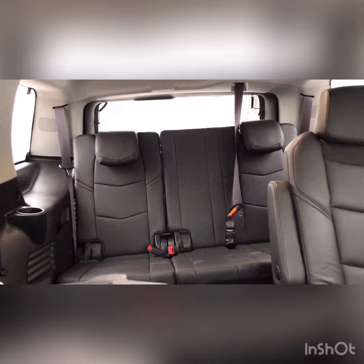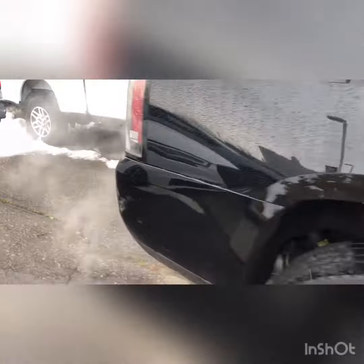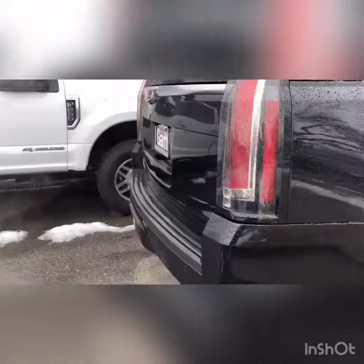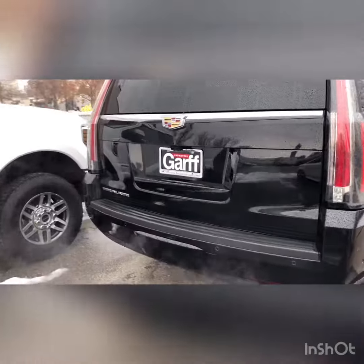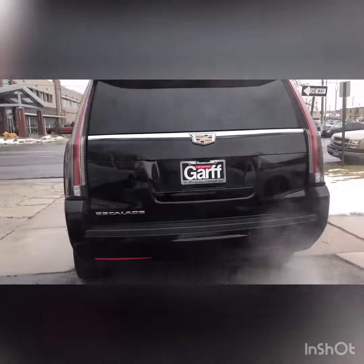It has a third-row option as well. This vehicle was a one-owner, and I personally took it in on trade. I know how well they maintained this vehicle and how much they loved it. It would be a beautiful car for you to take home, and I would love to invite you in for a test drive to make sure it's the perfect fit for you.